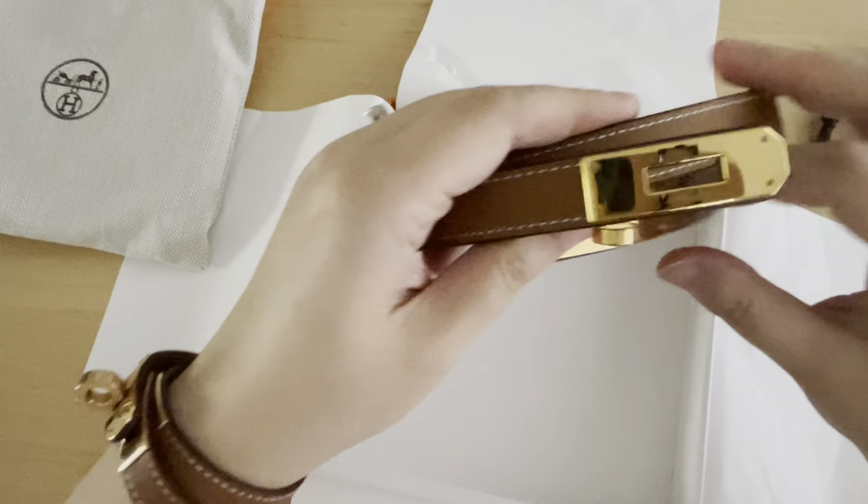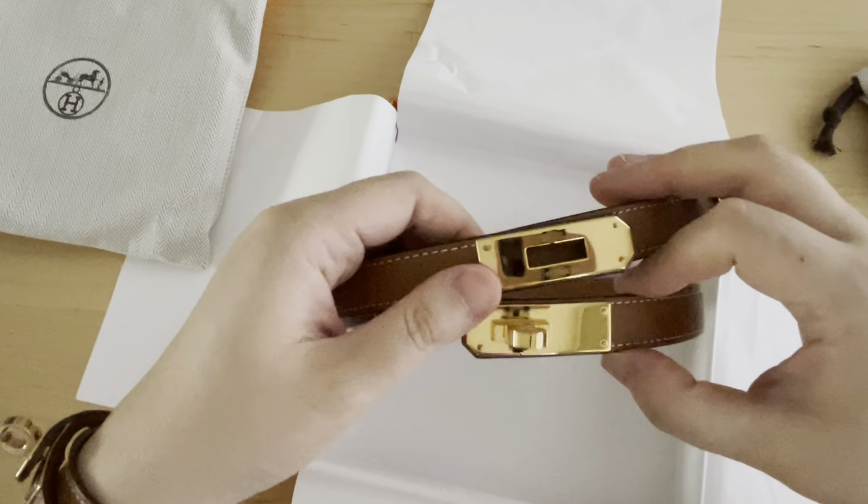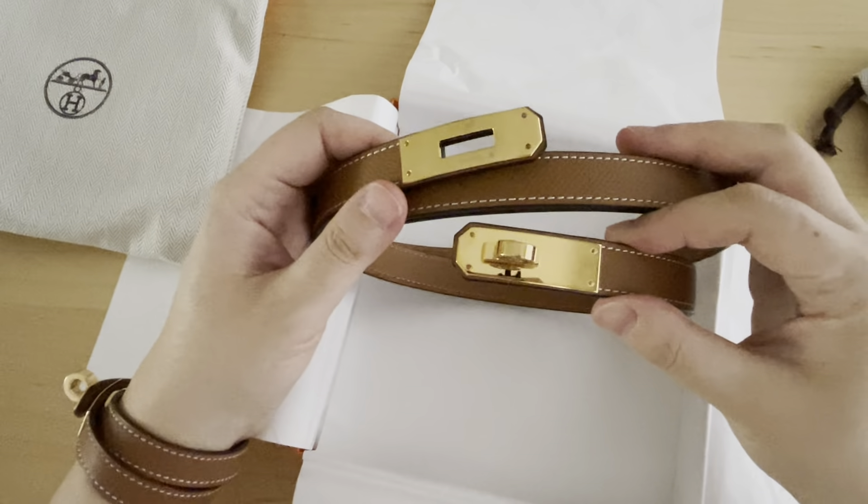I have the matching bracelet, which I purposely wore just to match it up in this video. So I wanted to talk a little bit about my experience with this belt.